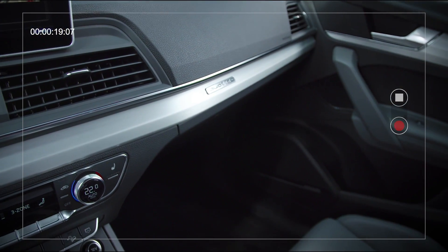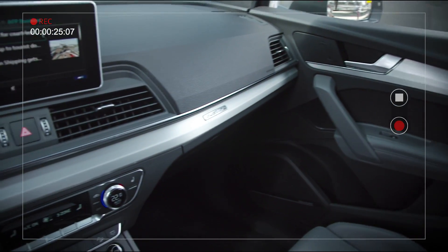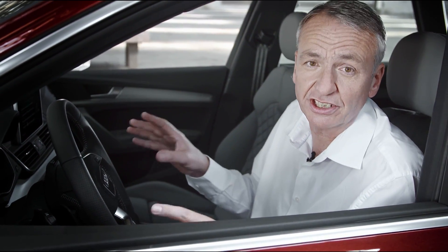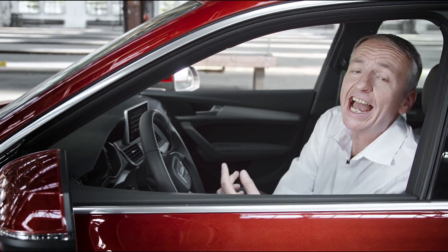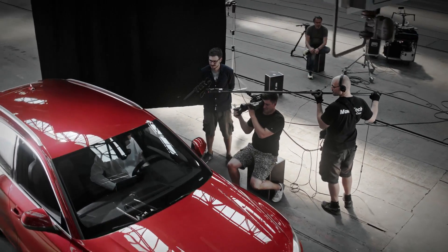The roomy interior and quality craftsmanship are features you'd expect of the standard equipment package. Take your time and check out the safety and assistance systems too. There's collision avoidance assist, turn assist, the exit warning system, and new functions like traffic jam assist, which makes the adaptive cruise control even more efficient.